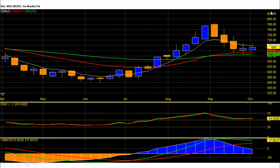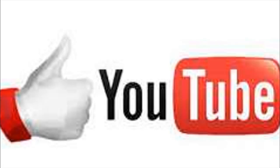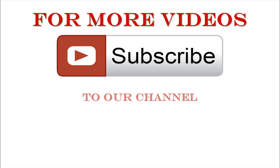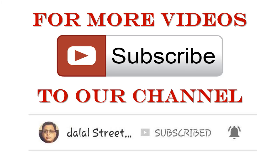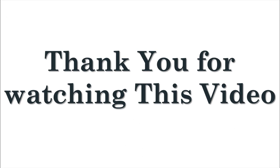If you like this video then please give us a thumbs up. Share this video with your family and friends. To stay updated, subscribe to our channel and press the bell icon button for fresh video alerts. For more information, visit our website www.dalalstreetwinners.com. Thank you for watching this video.